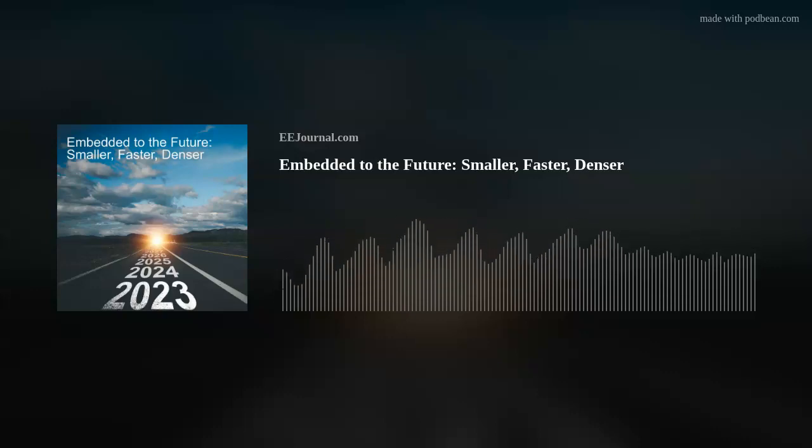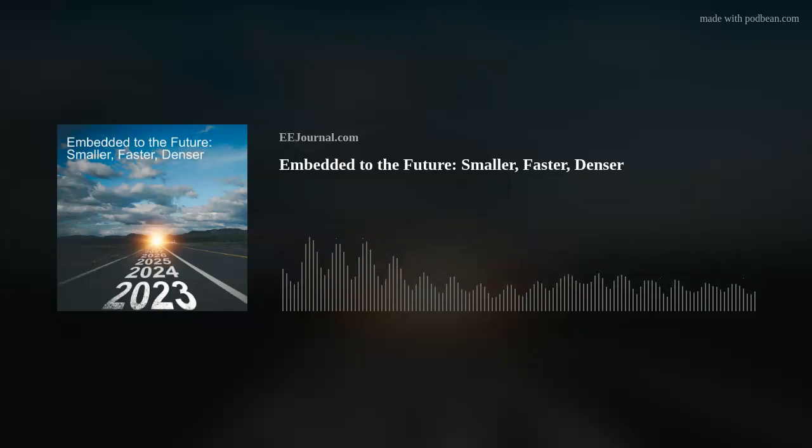Hey, hey, hey, everybody! Welcome to episode number 555 of this here electronic engineering podcast called Amelia's Weekly Fish Fry. Brought to you by eejournal.com and written, produced, and hosted by yours truly, Amelia Dalton.